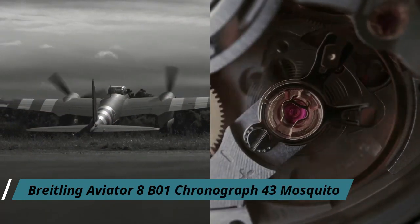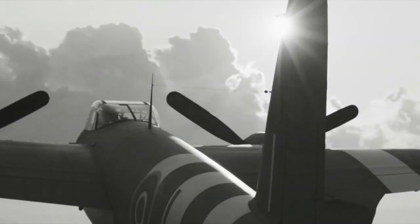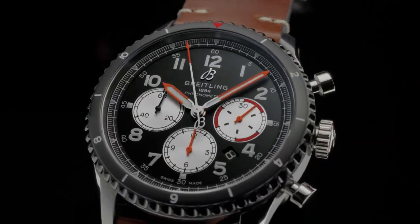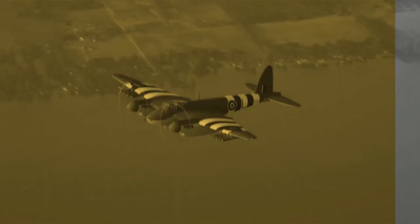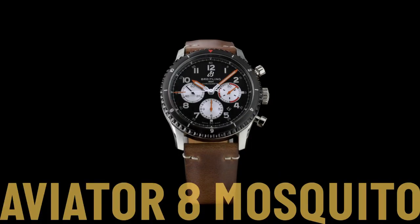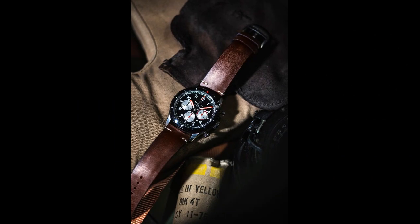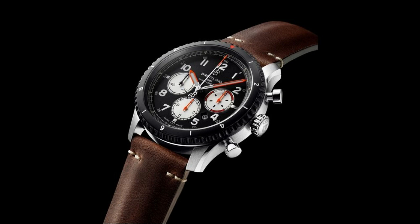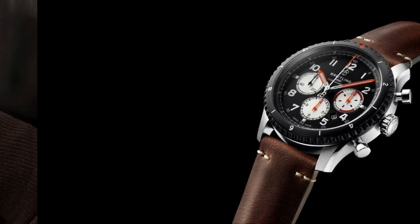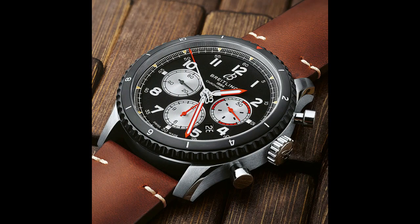Number 1: Breitling Aviator 8B01 Chronograph 43 Mosquito. A brand indelibly linked to military aviation, Breitling's Aviator 8B01 collection is inspired by the watches worn by early British airmen. With the Aviator 8B01 Chronograph 43 Mosquito, the brand pays tribute to the British Second World War plane, the de Havilland Mosquito. Powered by the in-house Breitling Manufacture Caliber 01 movement, the watch has a 43mm stainless steel case water resistant to 100m and a bezel in matte black DLC coating with white numerals. The black dial features high contrast silver sub-dials and red and orange accents, as used on the body of the Mosquito. The piece is presented on a vintage style brown leather strap.